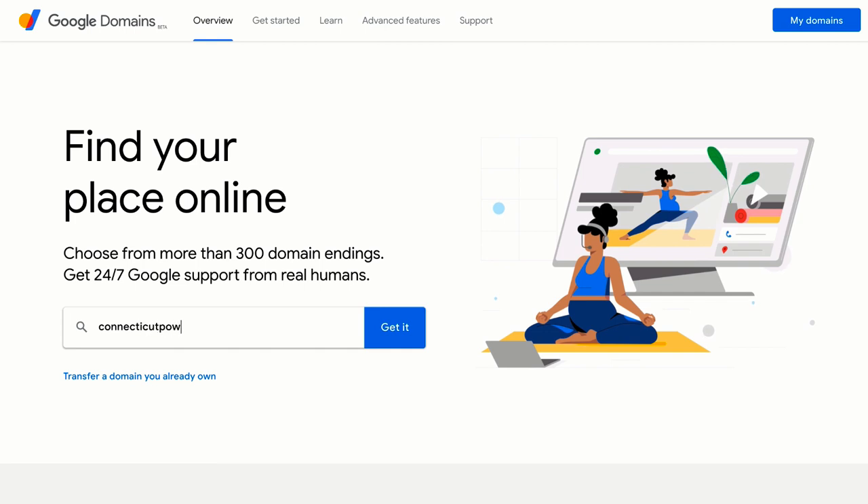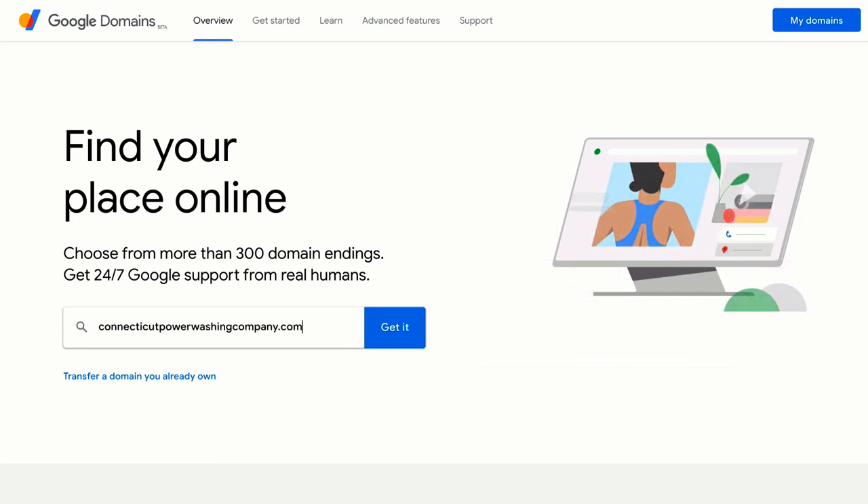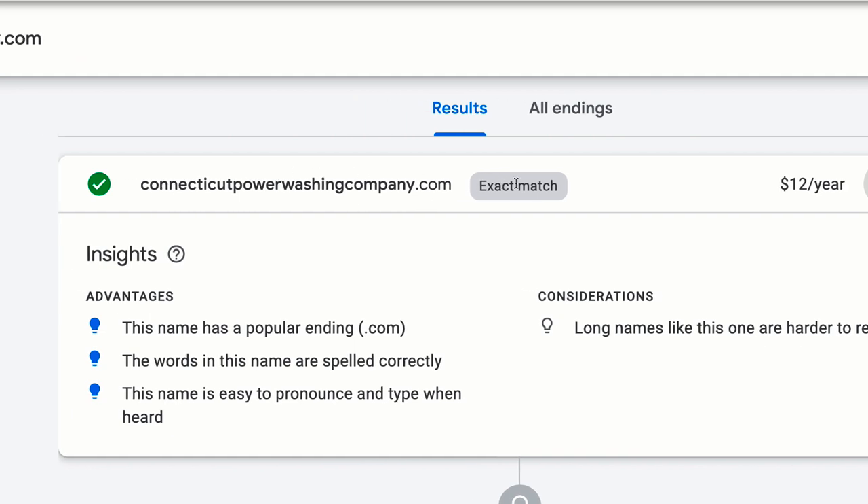Now that you've done some keyword research and you know which phrases are important to your business, you've got to check if the domain is registered on the web. You can go to Google Domains or GoDaddy to simply type it in and search to see if it's available. I use GoDaddy and Google Domains because they are extremely safe — they're billion-dollar companies, so your domain is always going to be safe with them. As an agency, we work with a lot of people that try to take our clients' domains away, so make sure you own it in your own account.